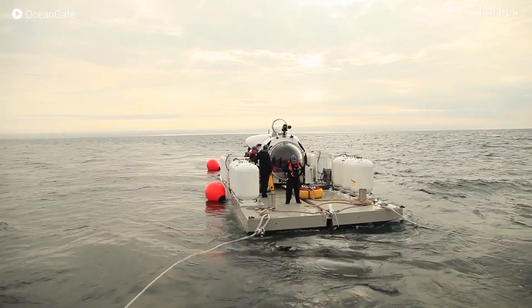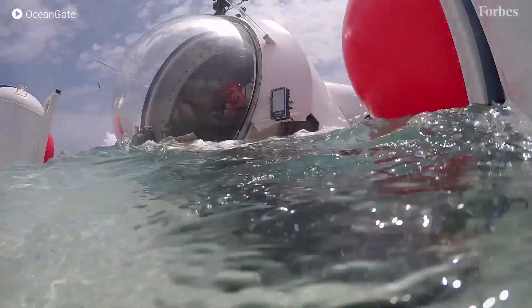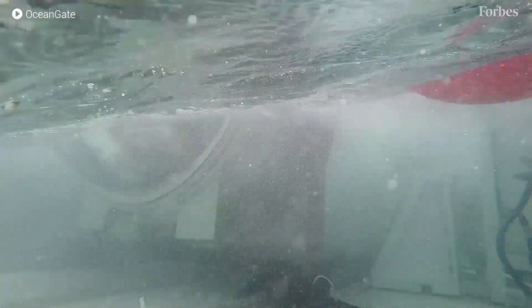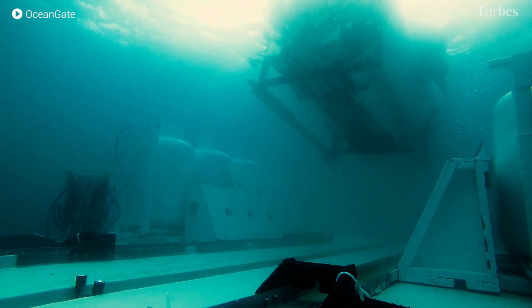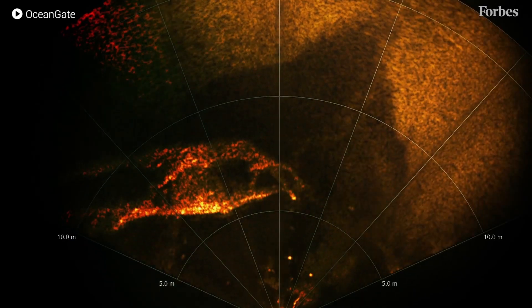The process is you leave the ship and you go to the sub, which is on its own platform, and then the entire thing sinks — butt first, which is sort of freaky. You're sitting on the surface and then the whole thing sinks and rests on some floats, which gets you out of the wave action. Then the sub takes off; we have to go to the surface to get a GPS signal to align our inertial navigation system because you can't get it under water.